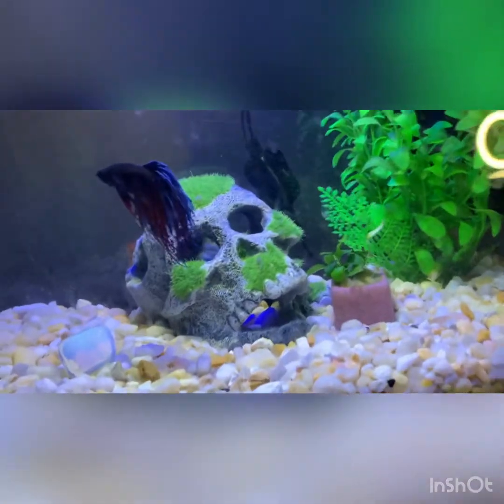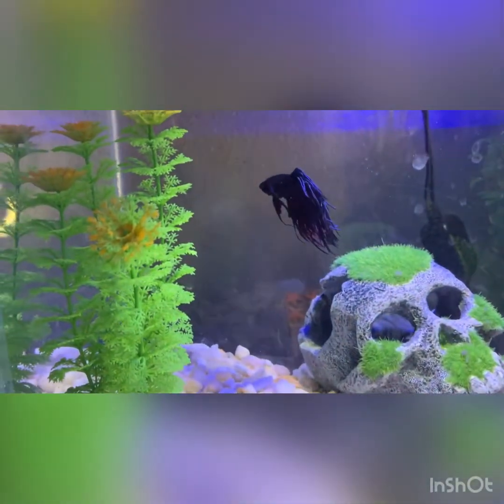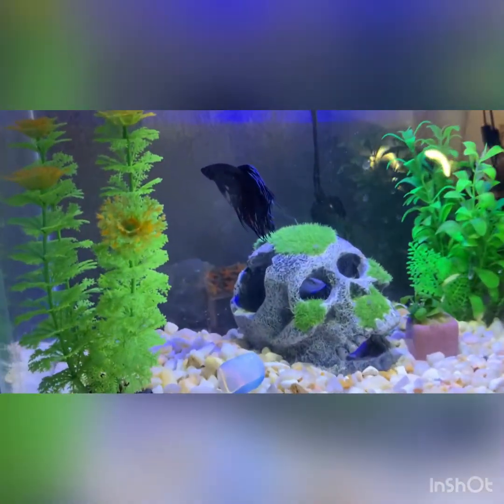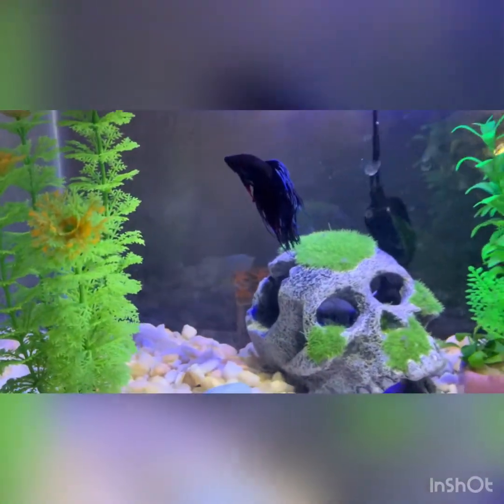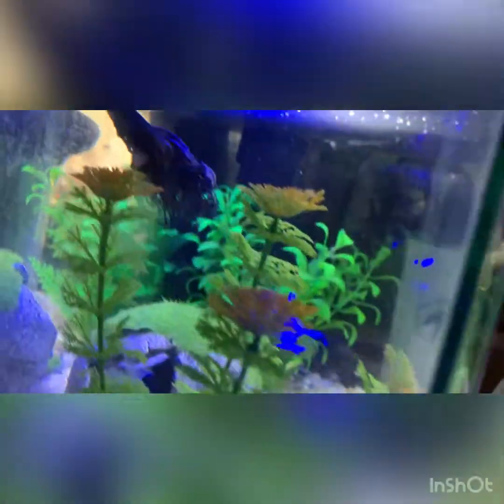I give the fish fish flakes. They're in a 10-gallon by the way. Over here we have Cosmo the betta in a five-gallon. Not really too much to say — it's a betta, they don't do much. He needs a little bit more water.